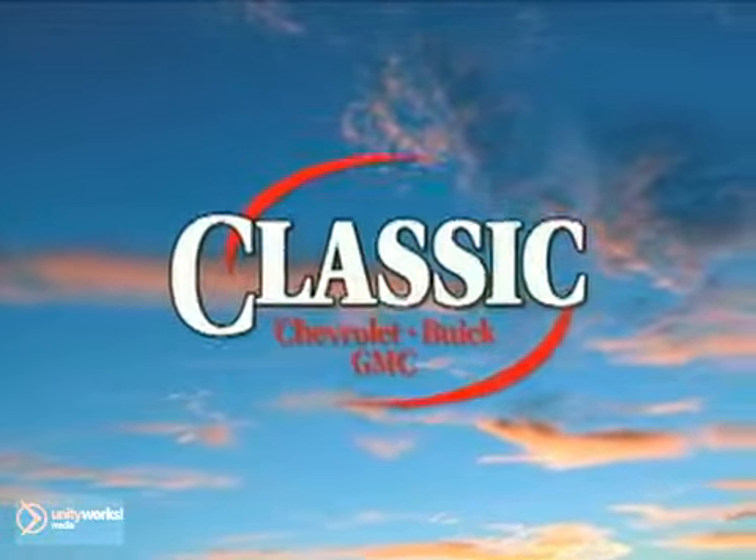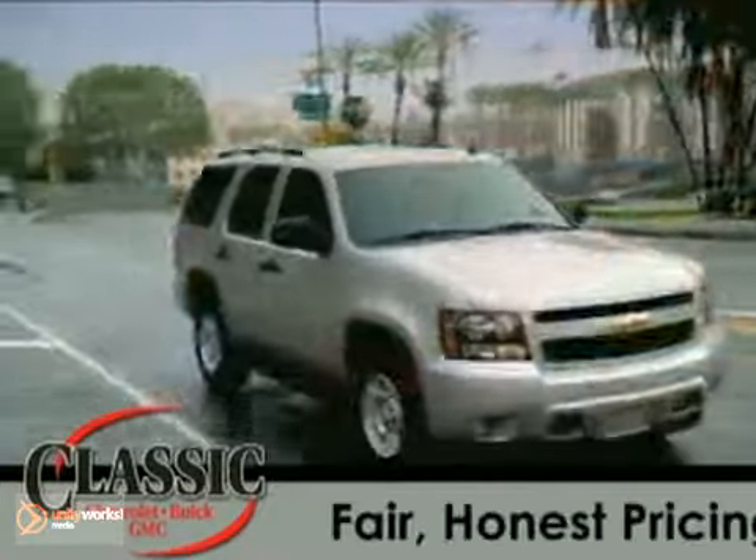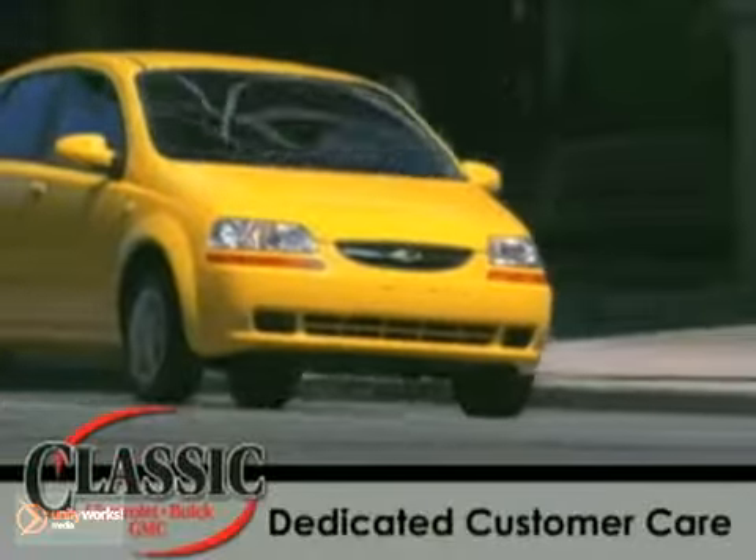Classic Chevrolet Buick GMC, selling cars the old-fashioned way for nearly 50 years. Fair, honest pricing, trustworthy service, dedicated customer care.